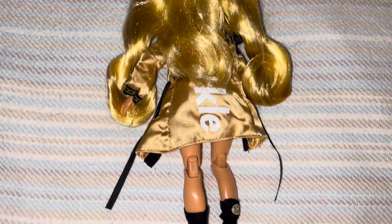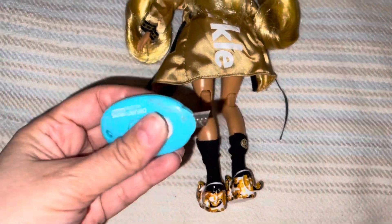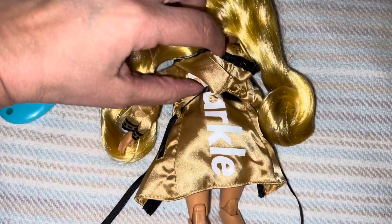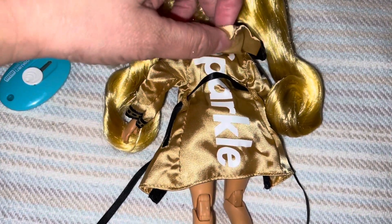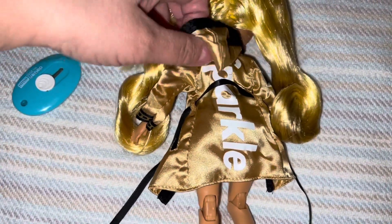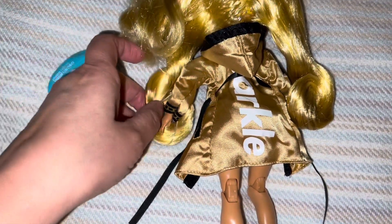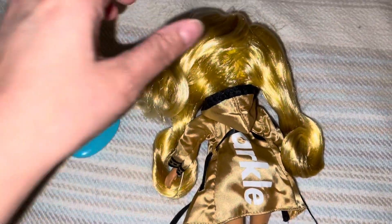I wanted to pause here real quick — I wanted to show you what she looks like in the back. She has these cool socks. Look at the jacket — it has a hoodie like a boxer jacket. Actually, the back is a robe — it's a robe! It says 'Sparkle' on it. Love the gold!